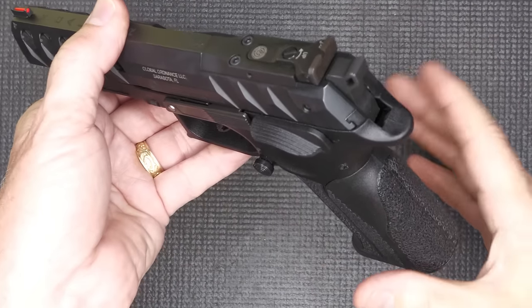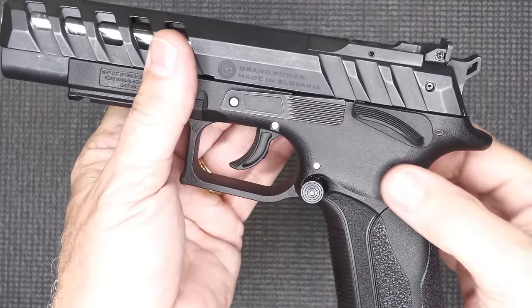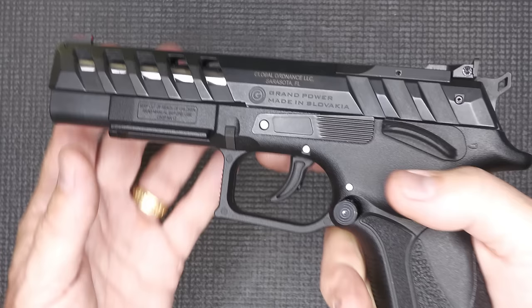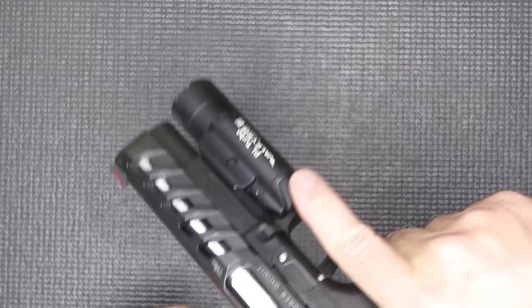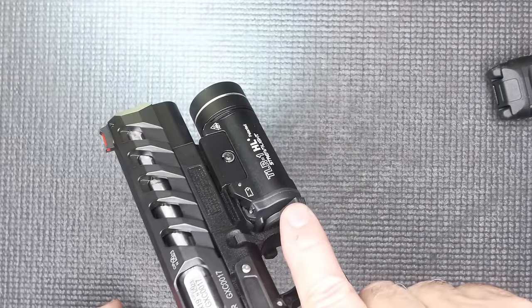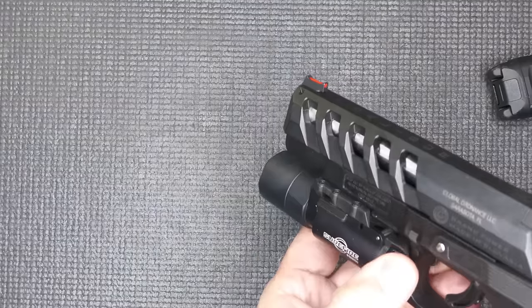It doesn't feel blocky in your hand — it kind of molds to your hand and gives you a very good position. Right here in this area, just allows your hand to come up without any texturing, so it makes it really quick on the handgun. We have a one-slot Picatinny rail, and here with the Olight PL Turbo it fits really well. The Streamlight TLR-1 fits, as does the SureFire X300 Ultra — no problem.